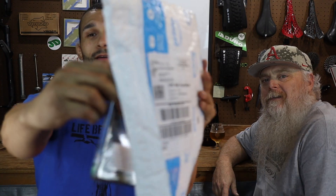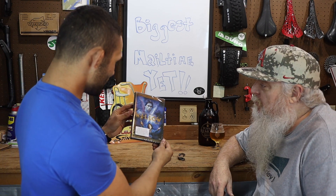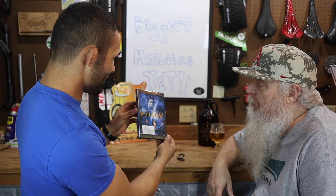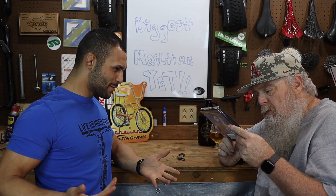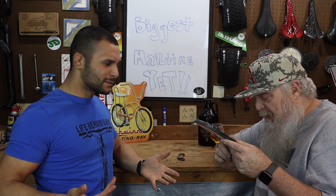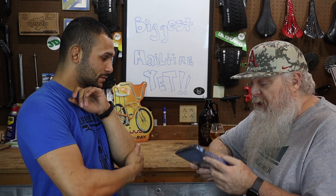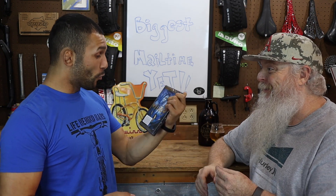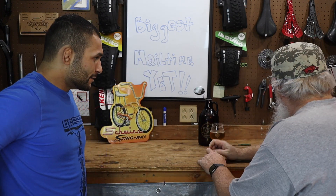Oh, we got a movie — Willow! What in the world is on the back of this? That was a crazy, weird damn movie. You've probably seen this movie. Who sent us Willow? It doesn't have a name on it. Put it in the comments if you sent it. Thanks for whoever sent Willow — I'm all interested. That's awesome.